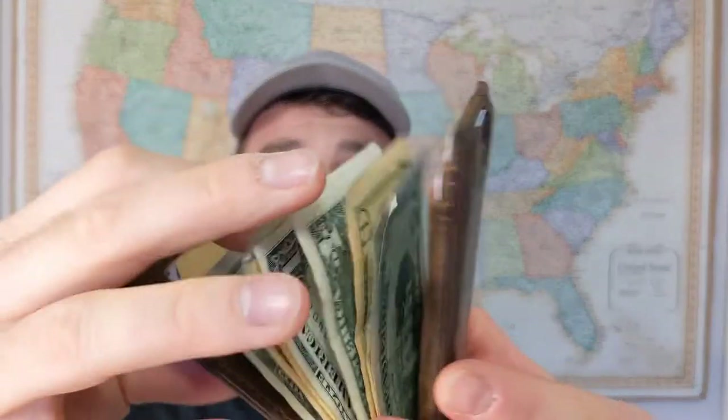Hey everyone, it's Scott here and welcome to the Gear Rules channel. Today we're checking out one of my favorite wallets that I've ever reviewed — this is the Andar Apollo wallet. This minimalist wallet is leather, obviously, but it has a lot of features that aren't common with leather wallets on the market today.